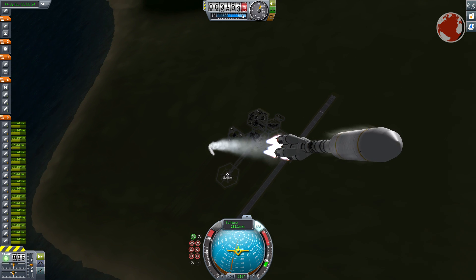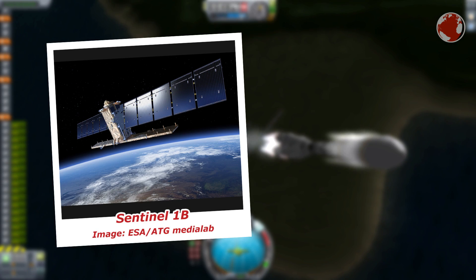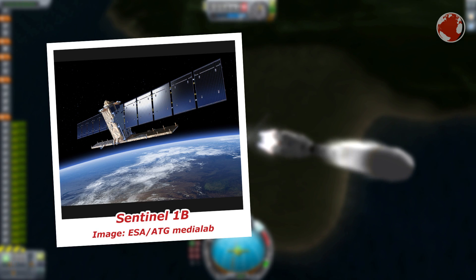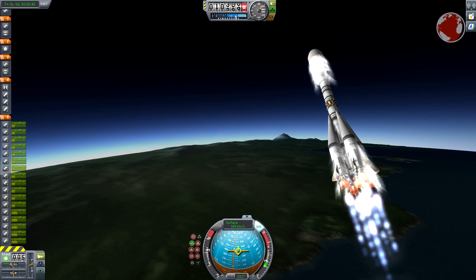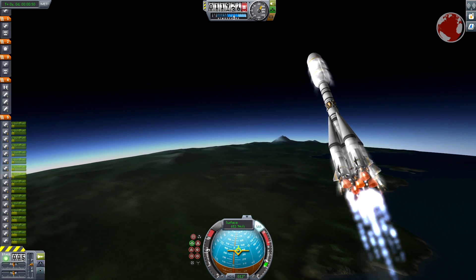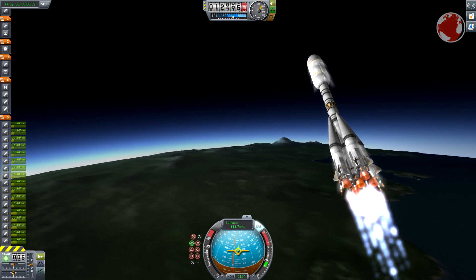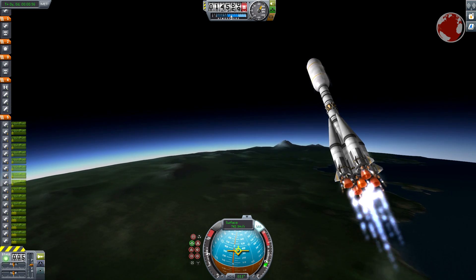Speaking of payload, the rocket carries multiple satellites, the biggest one being Sentinel-1B. It will join its sibling Sentinel-1A at the same orbit, just on the opposite side. Both satellites are identical and do the same thing: taking radar images of the ground. Using two decreases the time it takes for the system to cover the whole surface, which is important for many applications.